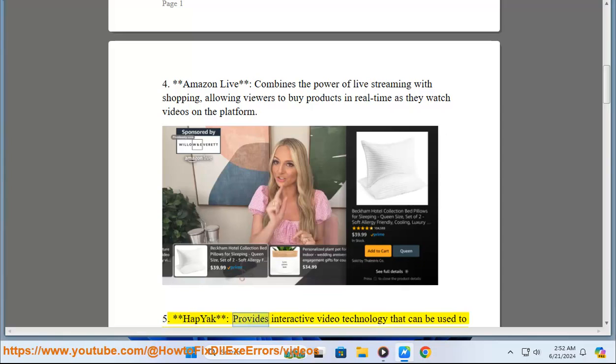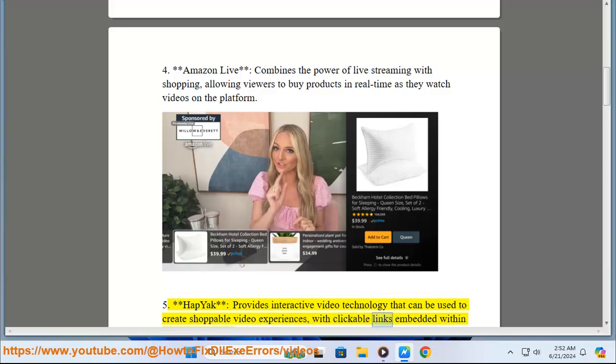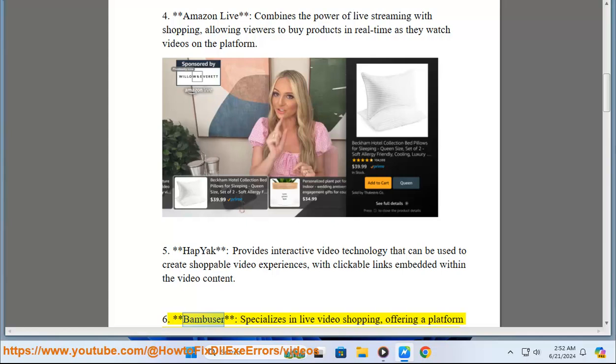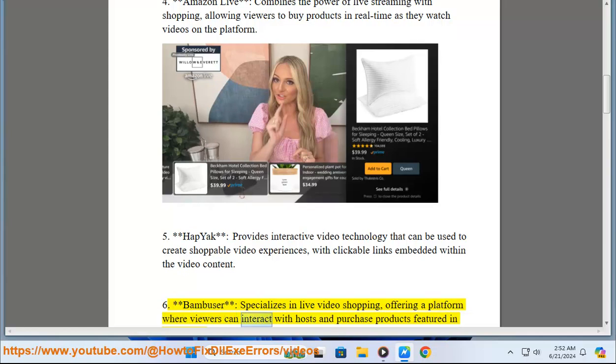5. Apiac provides interactive video technology that can be used to create shoppable video experiences with clickable links embedded within the video content. 6. Bamboo SR specializes in live video shopping, offering a platform where viewers can interact with hosts and purchase products featured in the videos.